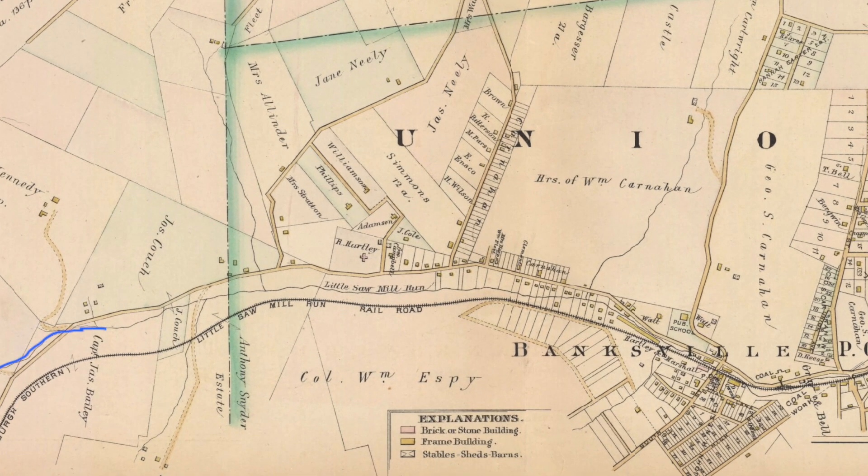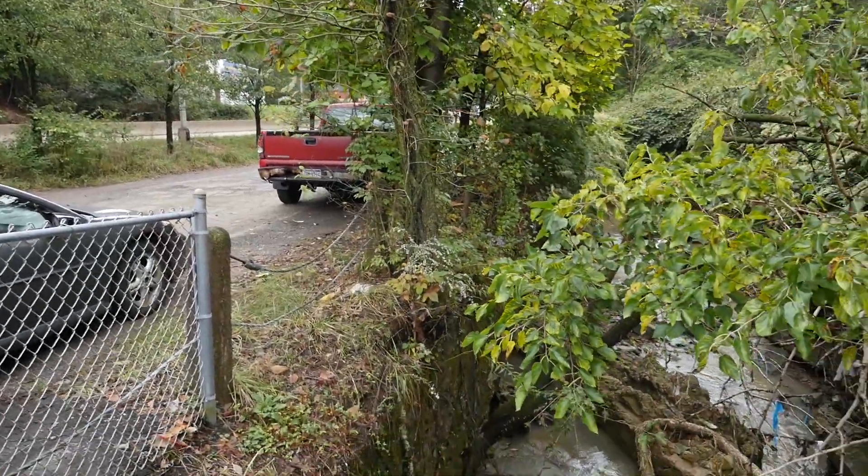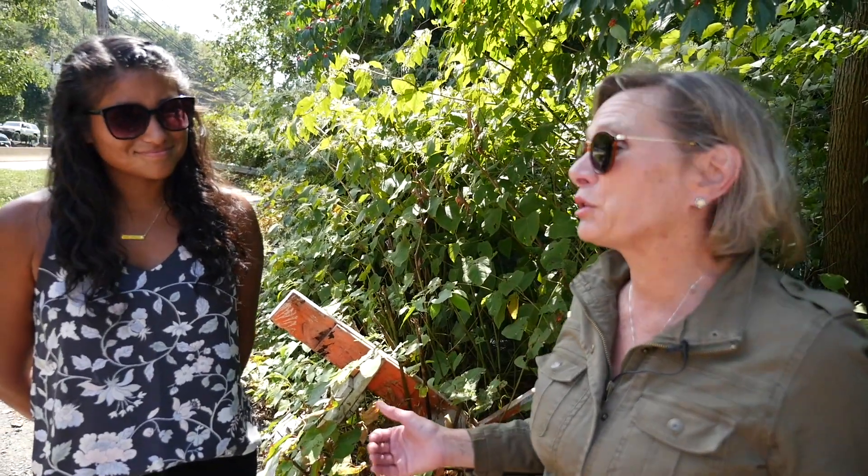Since 1800, there are maps of Little Sawmill Run following pretty much what is today's Banksville Road. In order to develop the roads, they pushed the streams to one side or the other, because that was the easiest place to put the road — the only flat area in Pittsburgh is where the streams were.